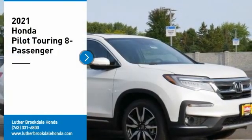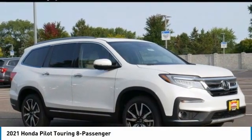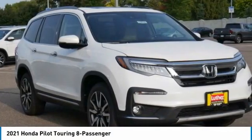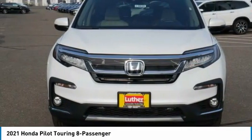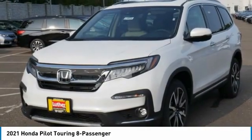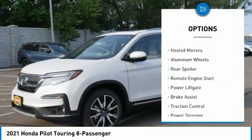Make a great choice today with the 2021 Honda Pilot — optimal utility, indulgent interior, powerful performer. You'll be ready for almost anything. Here are some of this vehicle's great options: tire pressure monitor, blind spot monitor, all-wheel drive, heated mirrors, aluminum wheels.